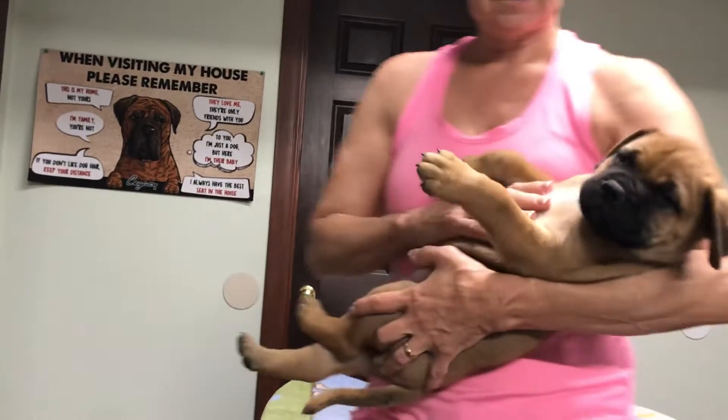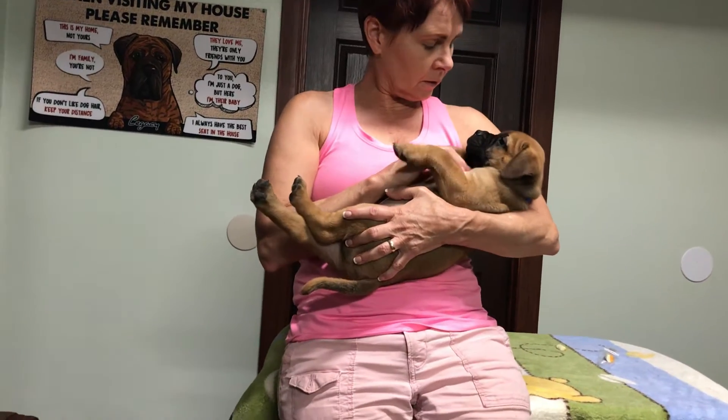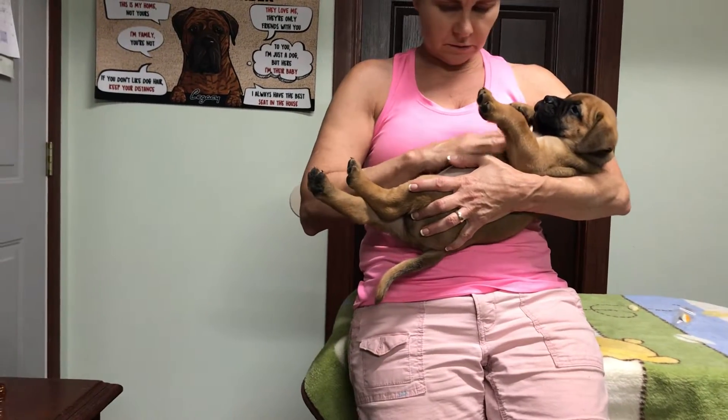I did the dad thing - I keep putting my fingers in front of your camera. This is Independence, and he is next to the smallest puppy.